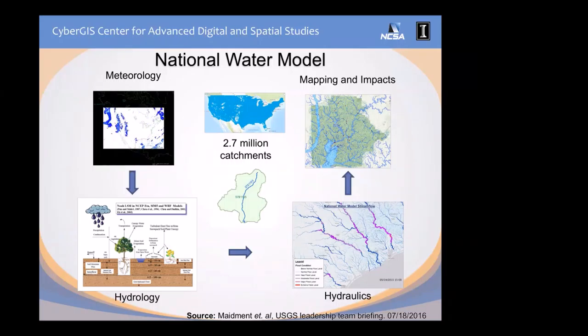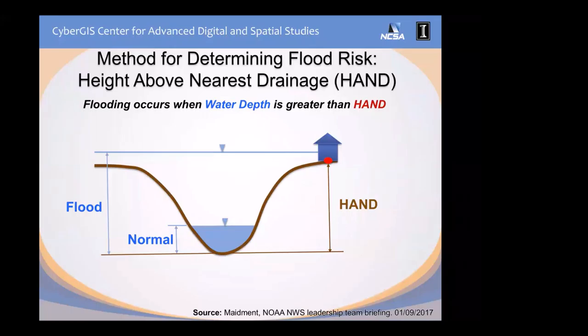The National Water Model currently works on 2.7 million catchments and river segments, but it doesn't cover the whole U.S. terrain. The purpose of NEFI is to transform these forecasts to any location in the U.S., not only where water flows. To do this, we use a methodology called HAND — Height Above Nearest Drainage. We compute the relative height above the bottom of the nearest drainage, which is the river, and keep that as a raster. We only need to compute that once. Once you know the water depth forecast, if the water depth is above the HAND value, then the place is inundated.